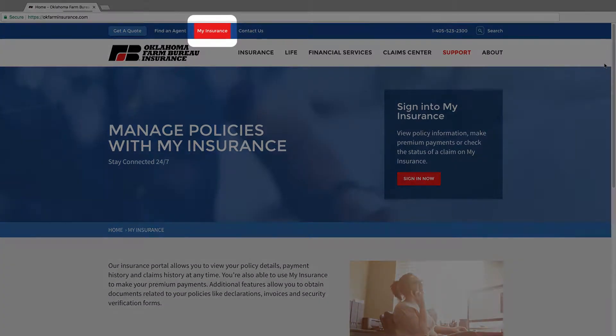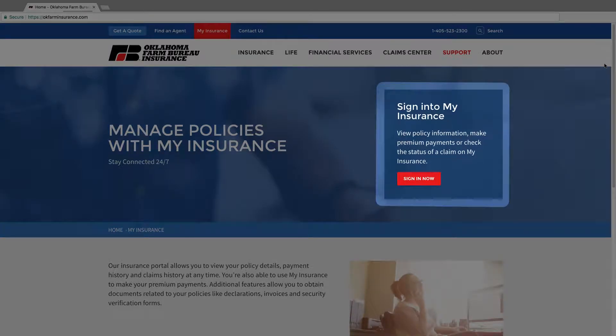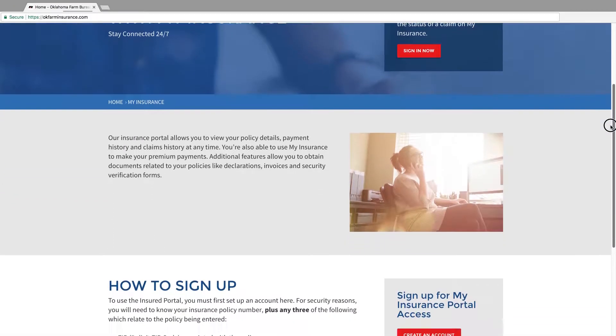While any individual who already regularly uses the My Insurance Portal can log in from any page on the website, we still have an entire section dedicated to introducing it to new or unfamiliar policyholders. You can also sign into the portal directly from the My Insurance page, or, if you don't already have an account, you can sign up to access the portal in just a few quick steps.